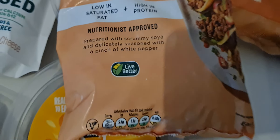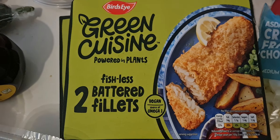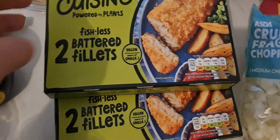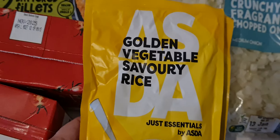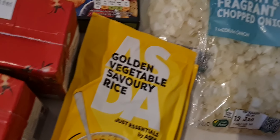Got some hash browns. Got a pack of meat-free mince, just like Asda's own sort of plant-based range. We got some fishless fillets by Green Cuisine - again they're really, really nice. Got two passatas. Two packs of this cheap and cheerful golden savoury rice by their Just Essentials range, and again they are really, really nice.